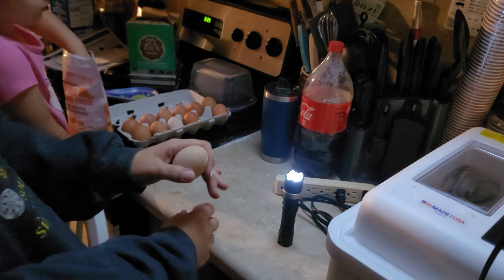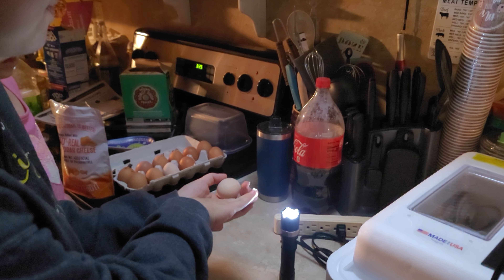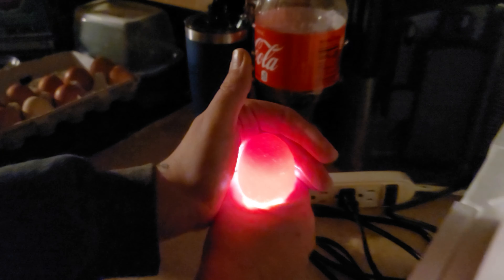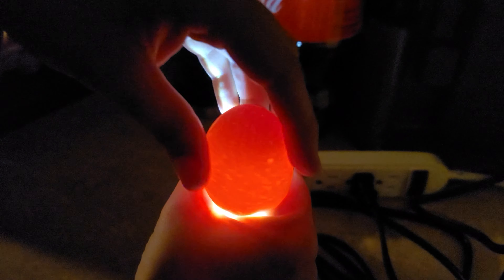I'm going to turn this on — it's pretty bright. What we're going to do is take this egg and set it on the flashlight. This one has kind of a bowed lens, so I'll put my hands here to keep the egg stable. This is a store-bought, non-incubated egg — you can see there's nothing going on in there. That's what a non-incubated egg looks like. We're going to use the same process to see how our incubated ones turned out.